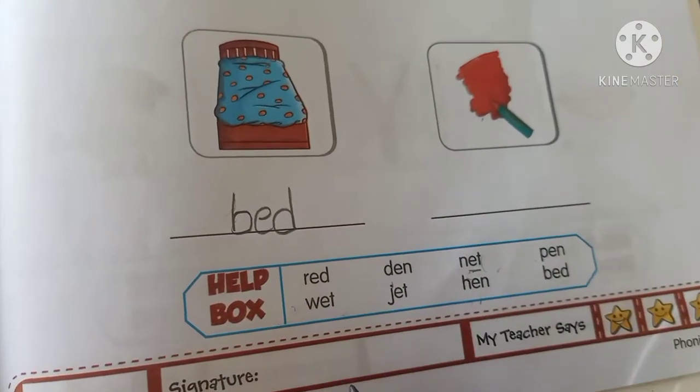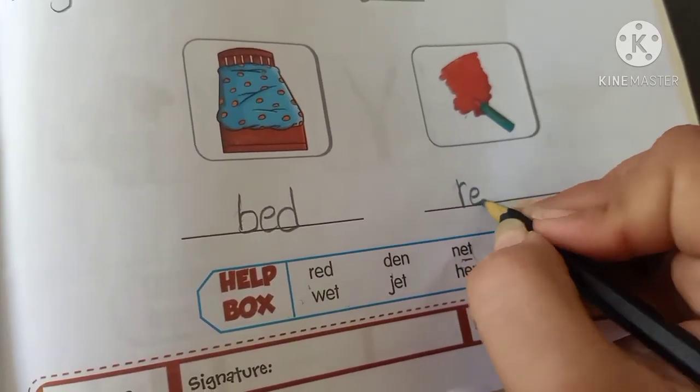Red. Where is the spelling of red? Yes, here. R-E-D. Red.